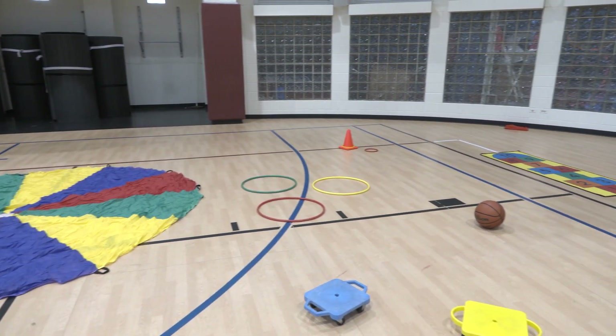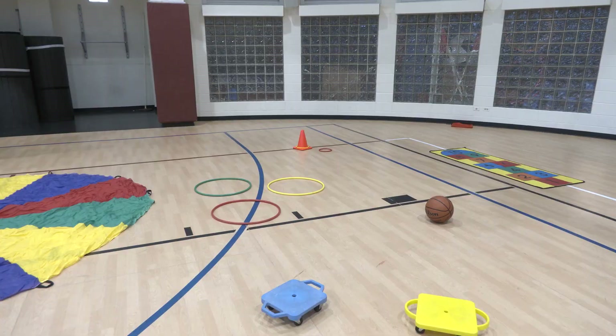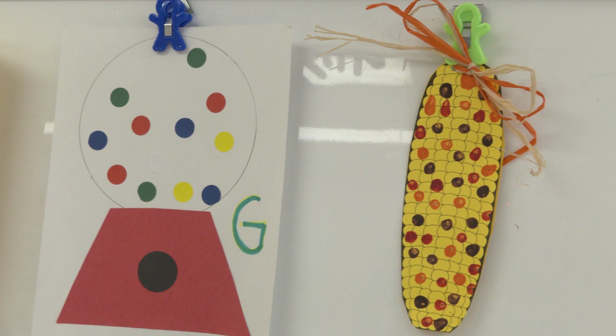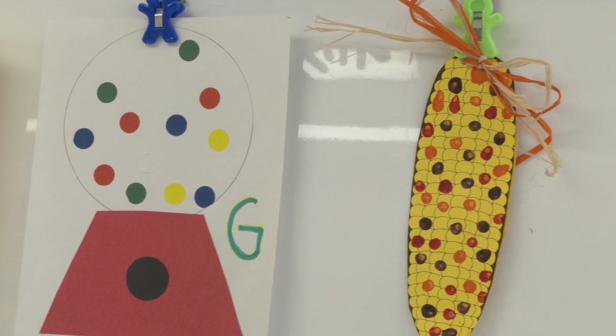In gym, we pick various activities to further advance gross motor skills. In art, we introduce the kids to different colors, textures, and materials. By doing this, it helps develop coordination and thinking skills.